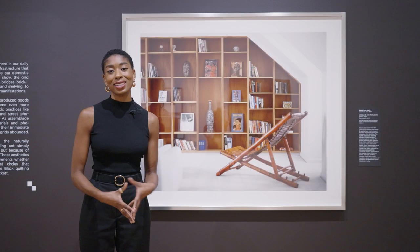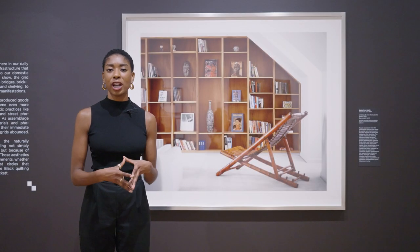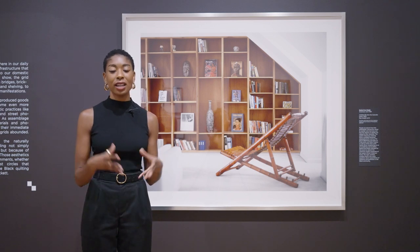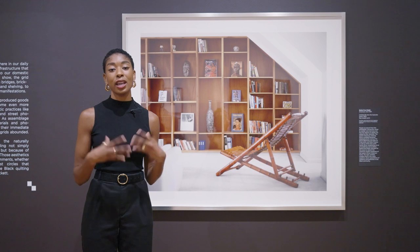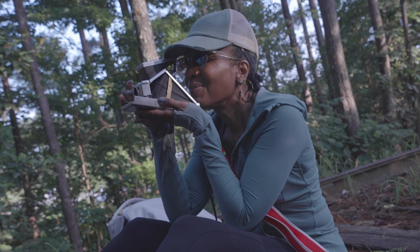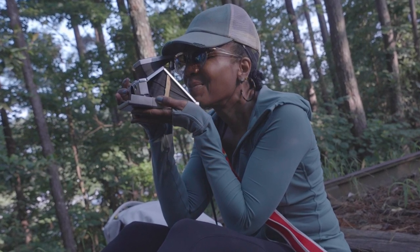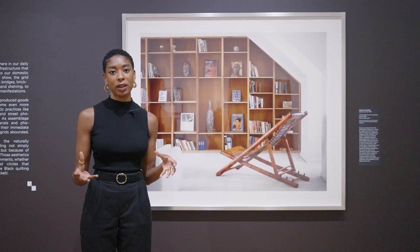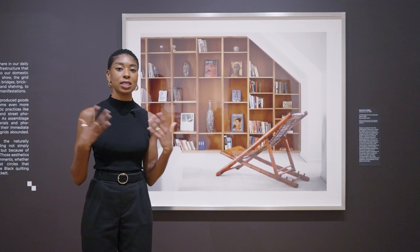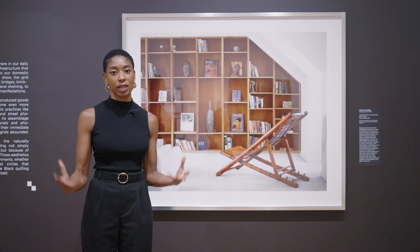Sheila Prebright is the daughter of a soldier, meaning that she moved around quite a bit when she was a child, even spending some time internationally, but she relocated and set down her creative roots in Georgia in 2000. What was really interesting about Georgia, and with specificity Atlanta for her practice, is this large population of socially mobile Black American families, especially given the backdrop of overt systemic racism that still has many scars on the city and on the state.